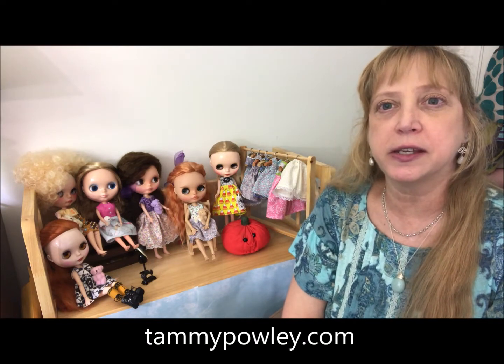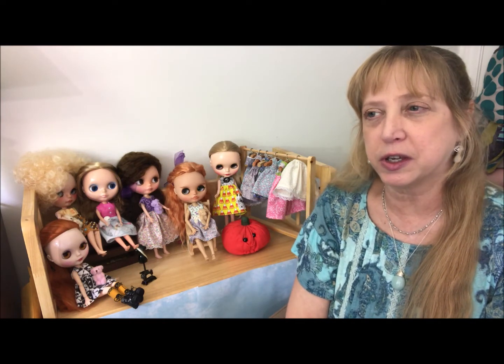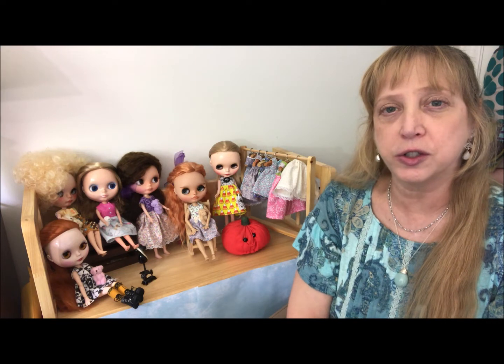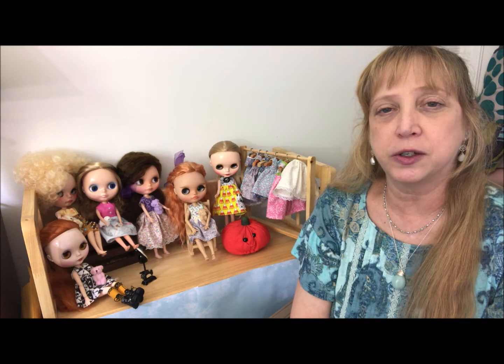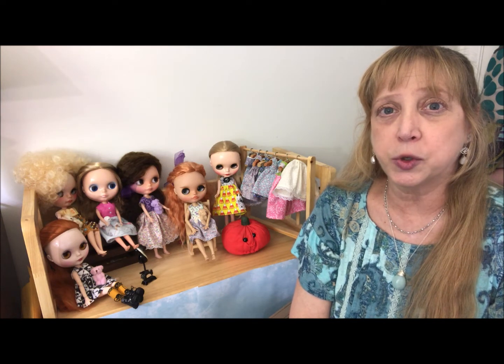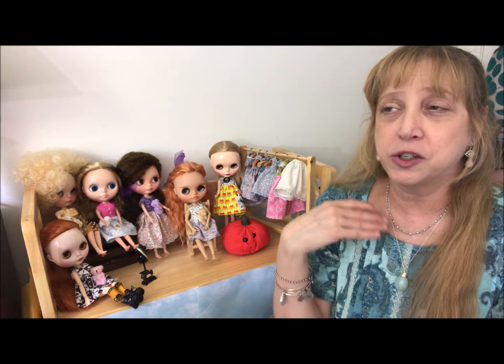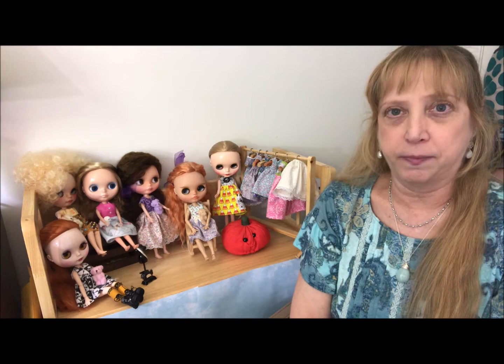Hi everyone, it's Tammy Pally, aka The Crafty Princess and Doll Collector. I haven't been on this side of the camera for a while. I've been doing some dolly dress-up videos and short videos to show what I'm sewing, but I haven't just sat down and talked to everybody face to face in a while. Today seems like a good day to do that.